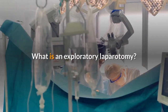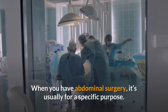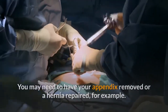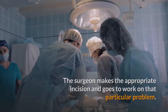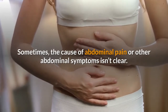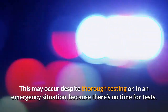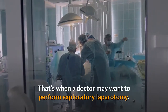What is an exploratory laparotomy? When you have abdominal surgery, it's usually for a specific purpose. You may need to have your appendix removed or a hernia repaired, for example. The surgeon makes the appropriate incision and goes to work on that particular problem. Sometimes the cause of abdominal pain or other abdominal symptoms isn't clear. This may occur despite thorough testing, or in an emergency situation because there's no time for tests. That's when a doctor may want to perform exploratory laparotomy.